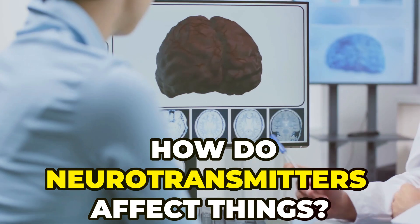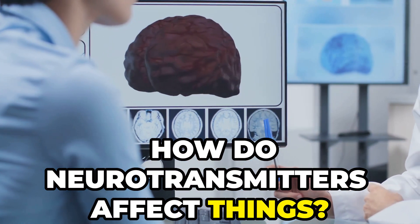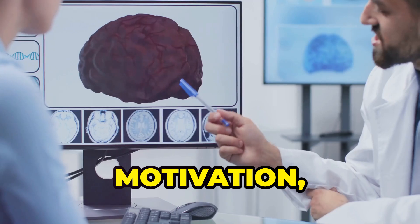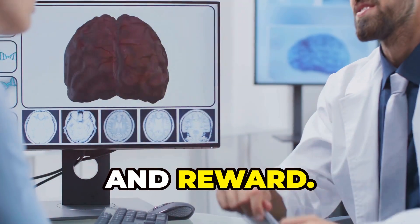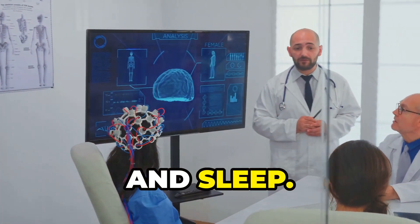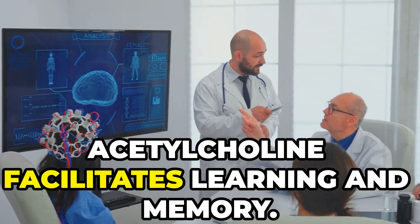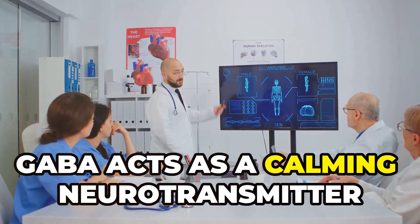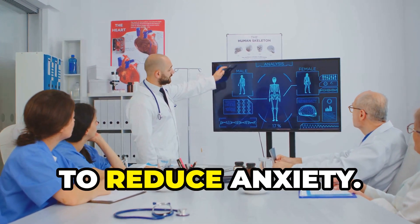How do neurotransmitters affect things? Dopamine is associated with pleasure, motivation and reward. Serotonin regulates mood, appetite and sleep. Acetylcholine facilitates learning and memory. GABA acts as a calming neurotransmitter to reduce anxiety.